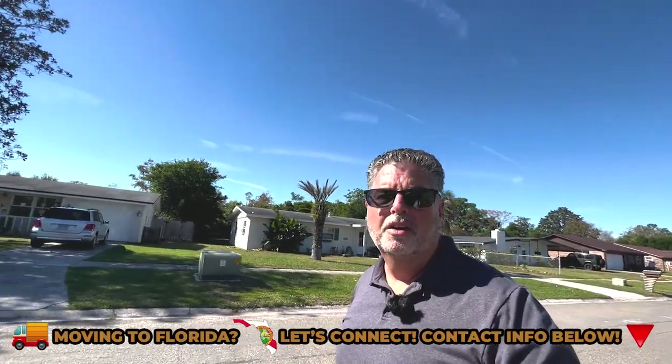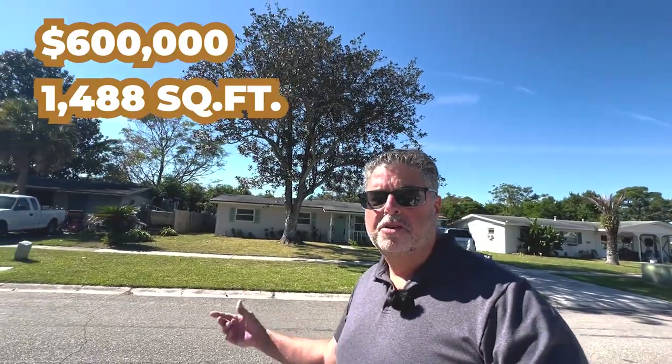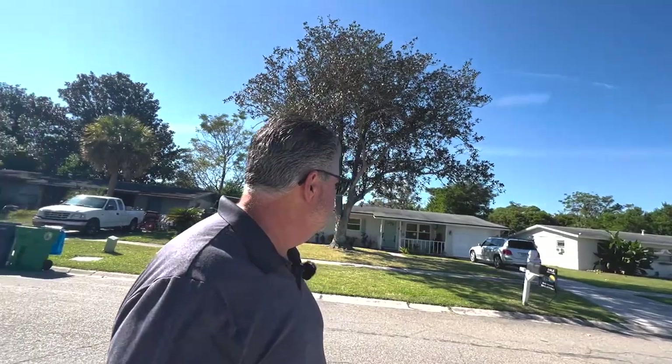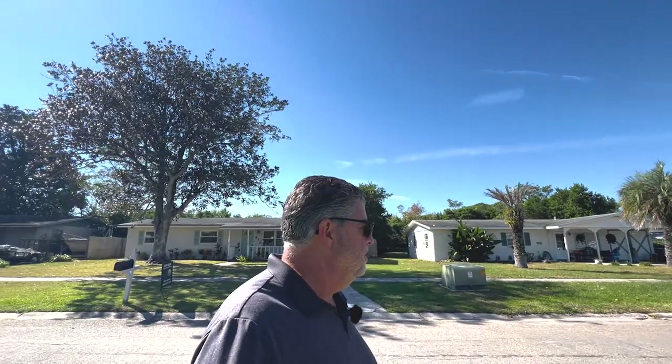Here we are at our first stop in beautiful Neptune Beach, a neighborhood adjacent to Jacksonville, Florida. This is a three-bedroom, two-bath home built in 1962, on the market for $600,000. It's 1,488 square feet and has a beautiful in-ground pool that looks pretty well taken care of. The neighborhood is very well established with mature landscaping, sidewalks on both sides of the street, and street parking available. No HOA, no CDD — none of that. Let's put some photos up from Realtor.com so you can see what the inside looks like.